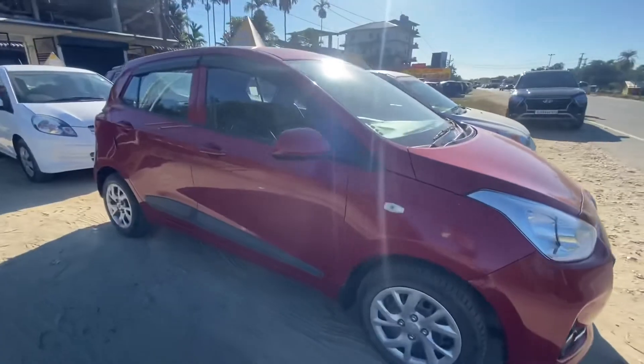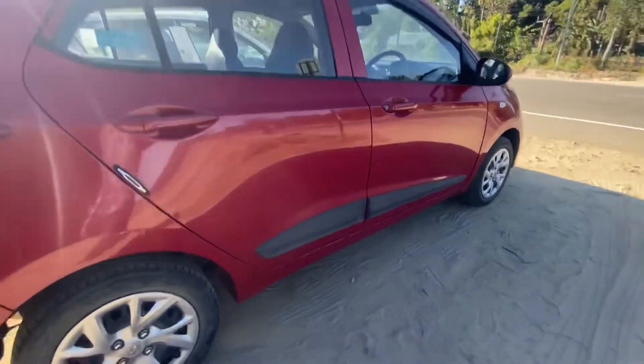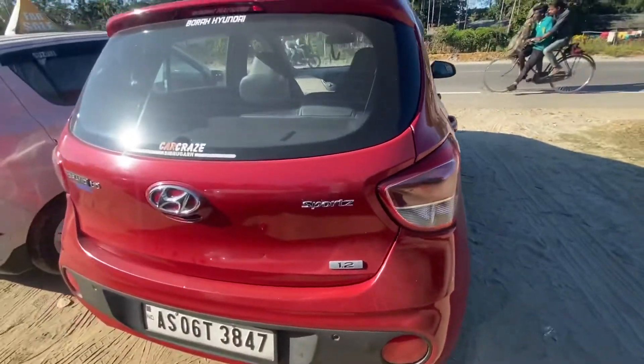This is the same car that I have seen — Hyundai Grand i10, 2017 model. The car has only 28,000 km.